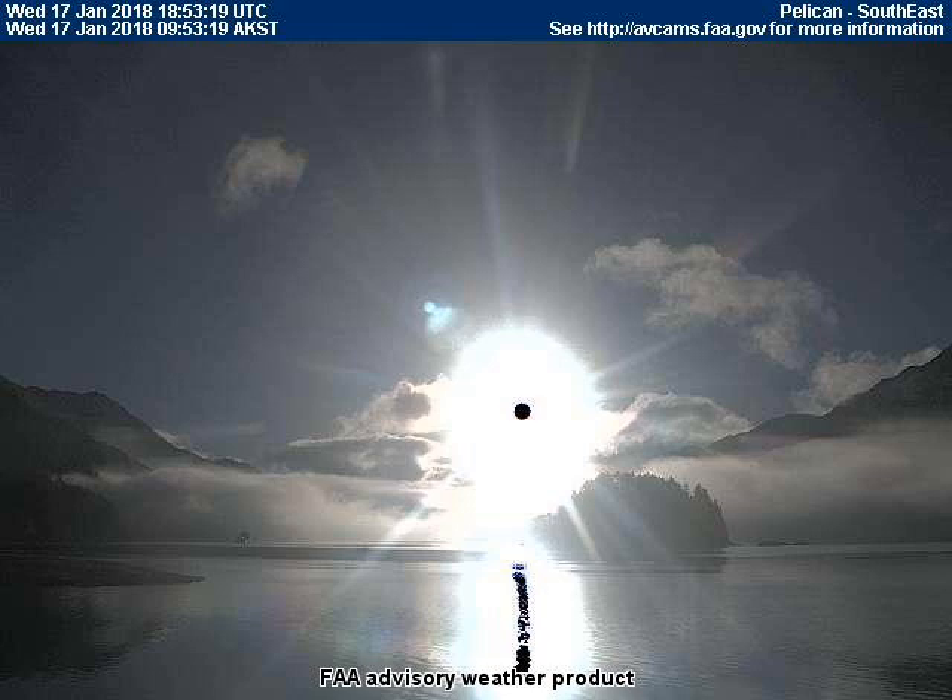We know the black dot is real because it reflects upon water surfaces, such as in this FAA weather cam photo taken by the camera located in Pelican, Alaska. I'll replay the whole video uninterrupted in just a minute, but for now I would like to move through it frame by frame so that nothing gets missed.